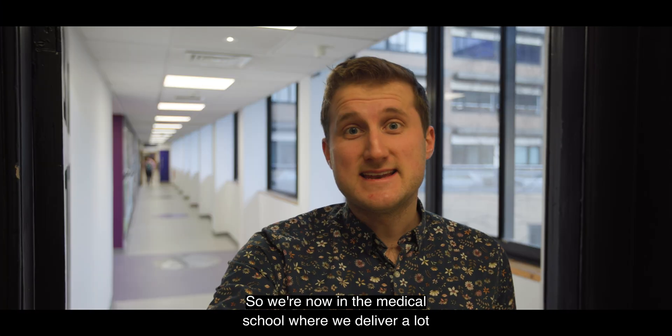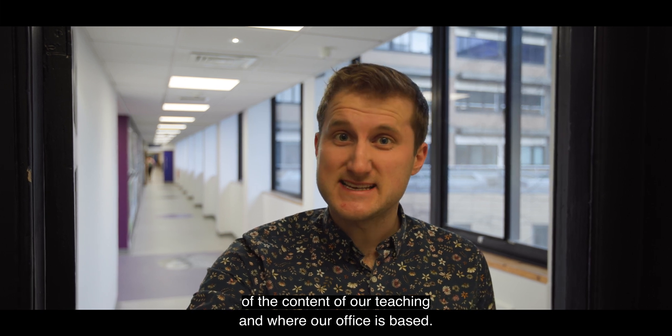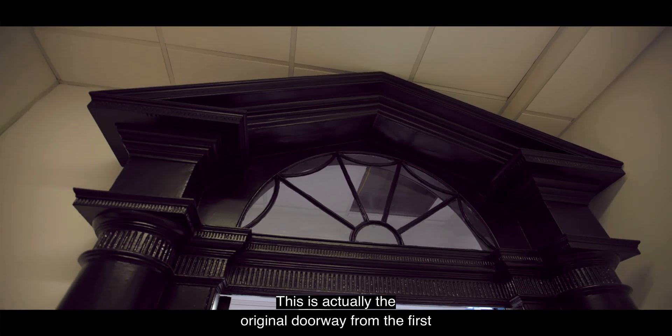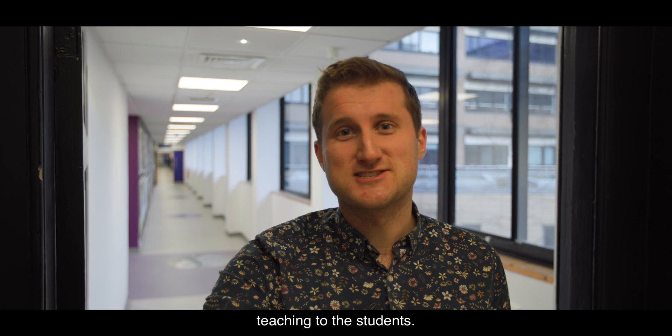We're now in the medical school where we deliver a lot of the content of our teaching and where our office is based. This is actually the original doorway from the first building of the medical school in the 1800s, and this is where we come through every day to deliver our teaching to the students.